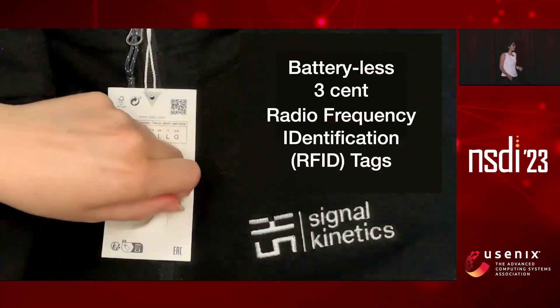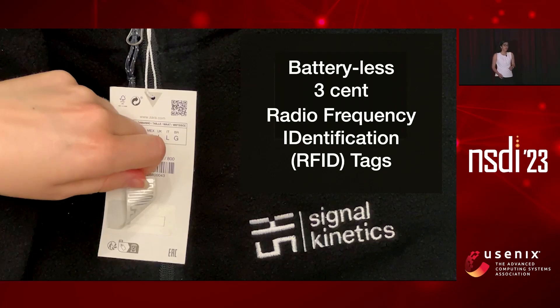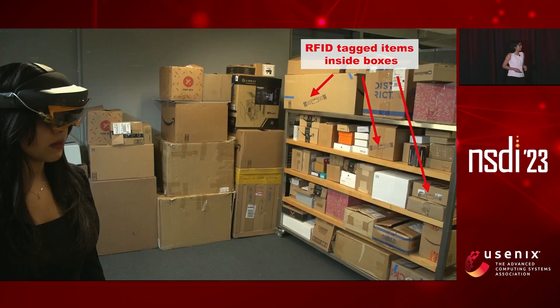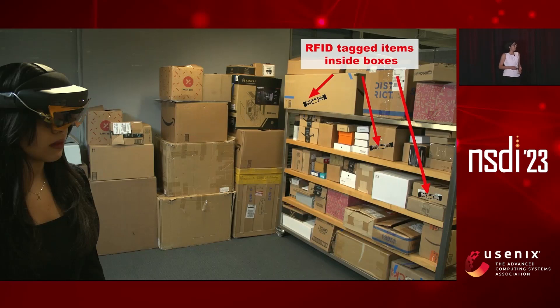In order to do this, we are using battery-less 3-cent radiofrequency UHF RFID tags. You might not know, but RFIDs are the most prevalent networking device on the planet — there are more than 30 billion of them. In fact, you might be wearing one on yourself. They might be woven into your clothes or in your bags. We are using exactly the same tags. The headset sends a wireless signal in the environment, and the RFID tags hidden inside boxes power up and respond back with their unique identifier to the headset, and then we are able to locate them using this response.